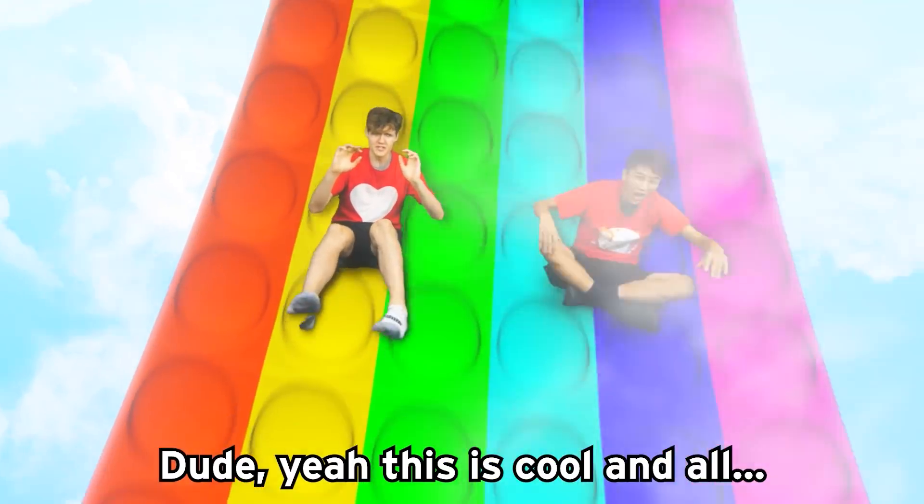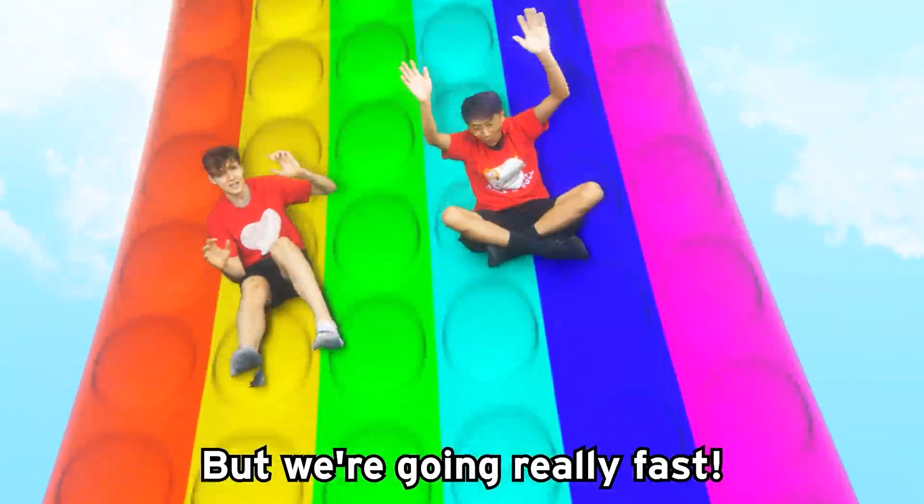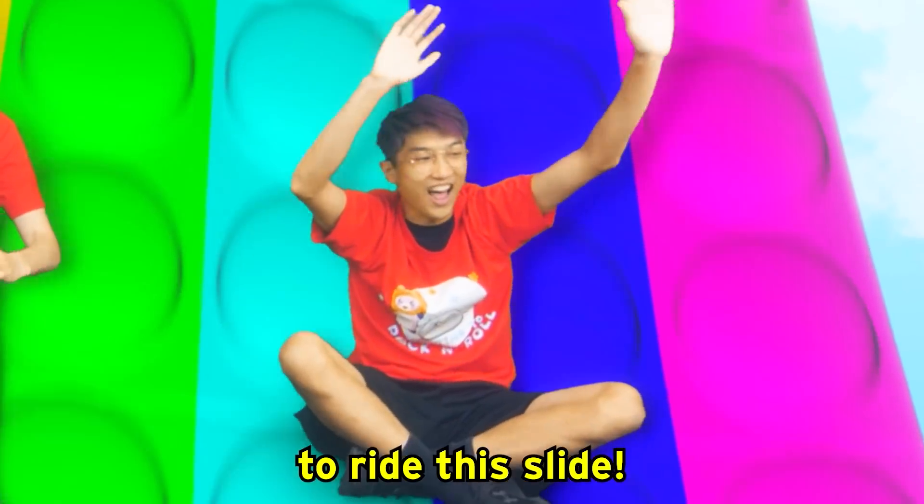Wait, we're going down this pop-it slide. This is cool and all, but we're going really fast. I said we're the first people ever to ride this slide.